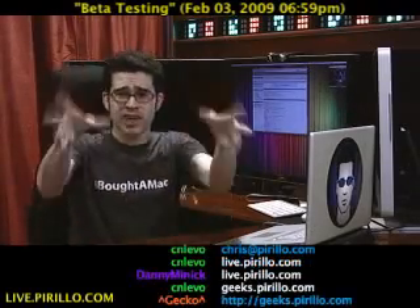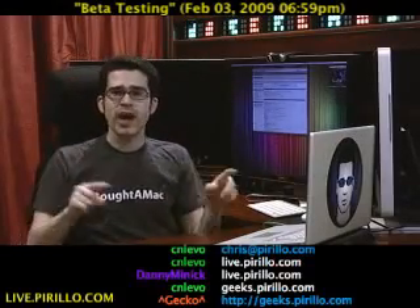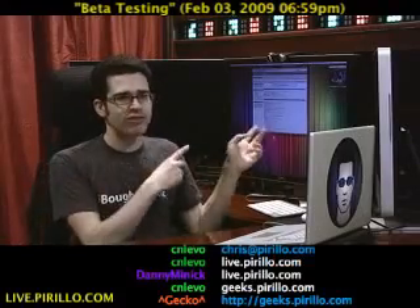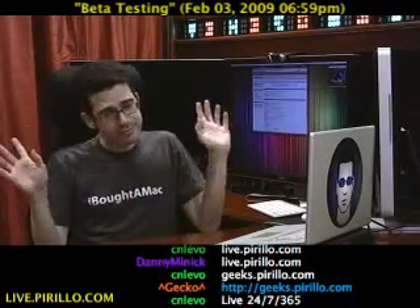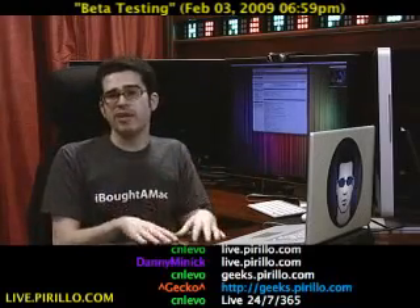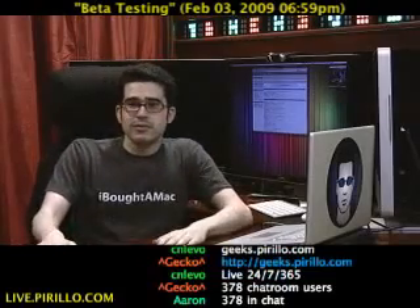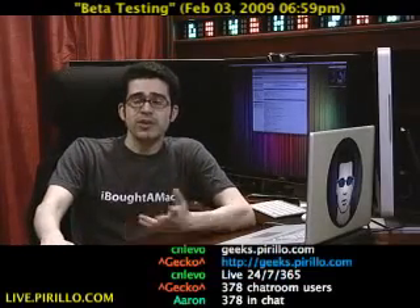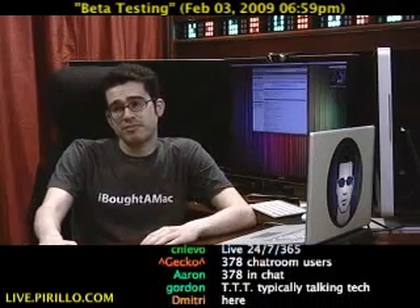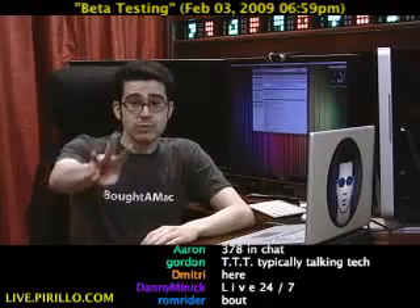We're typically talking tech in the chat room that's part of this live video feed. Currently about 750 people are watching, and I'm guessing they're also flying over to these websites and registering. The chat room is moderated — about 400 people are in there right now. You can join us if you like this kind of stuff. We're waiting for you at live.pirillo.com. We'll see you later.